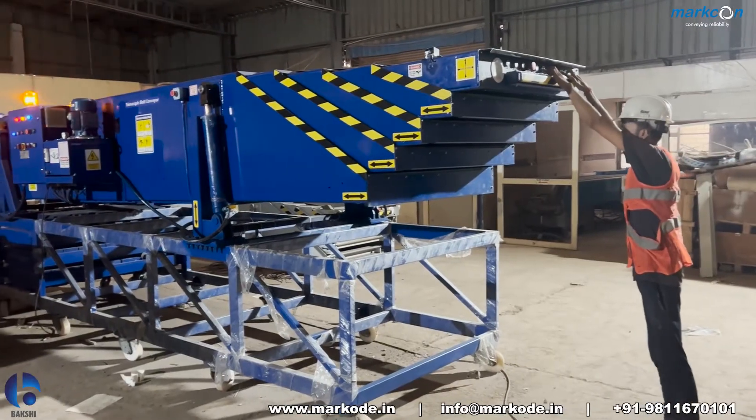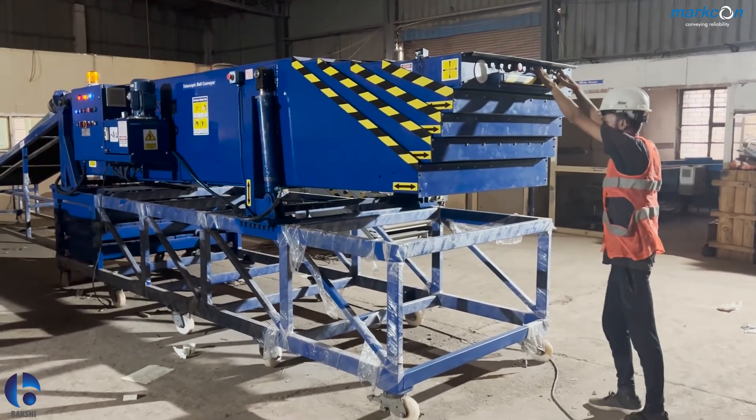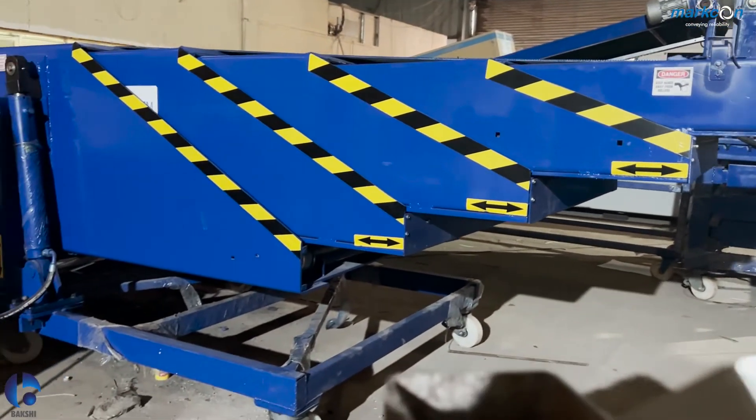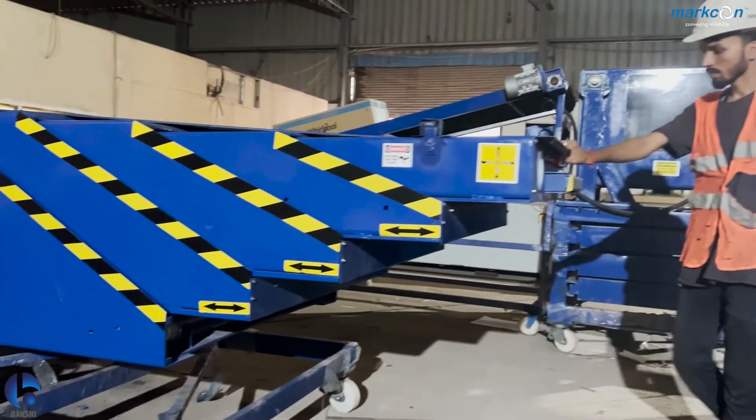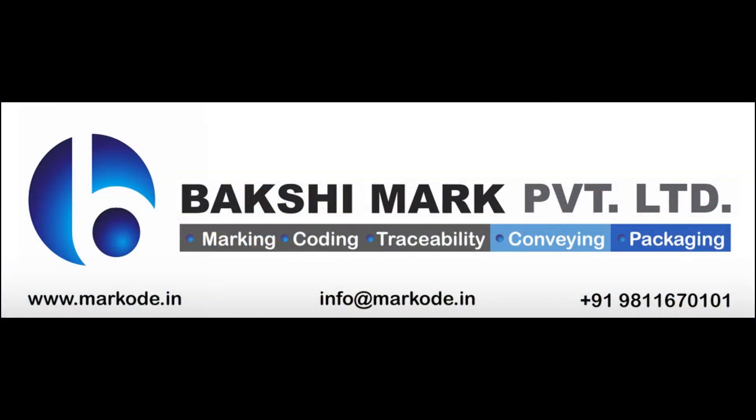They are suitable for 20, 30, and 40 feet containers. So what are you waiting for? Contact Marko Private Limited. Reach out to us on marko.in.